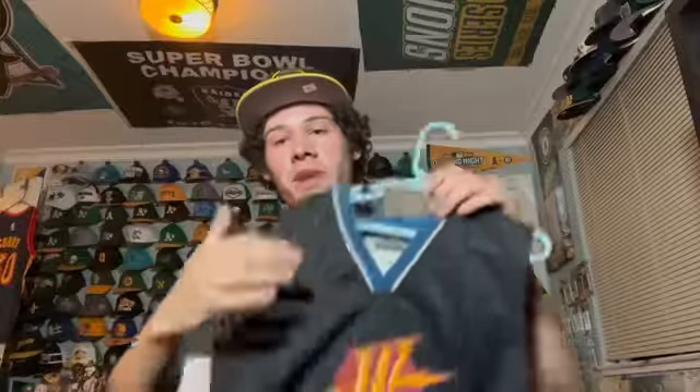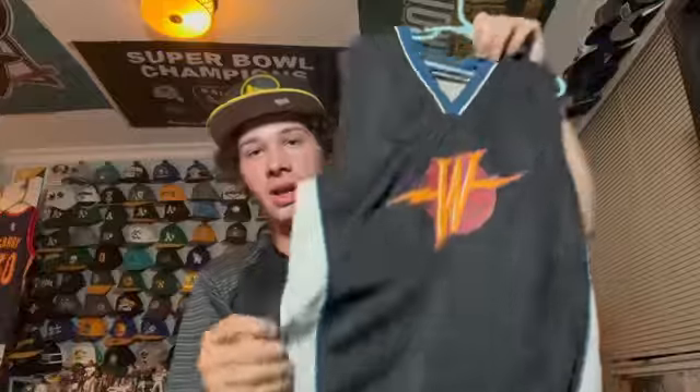This kind of proves to you that I'm not a Warriors bandwagoner — this was my first Warriors jersey. It's just the W logo with a lightning bolt, very small. Not planning on wearing this anytime soon but yeah, vintage Warriors pullover from when I was a kid.